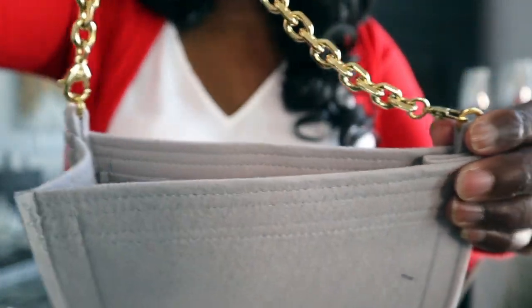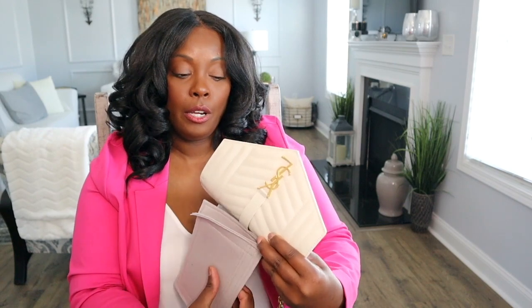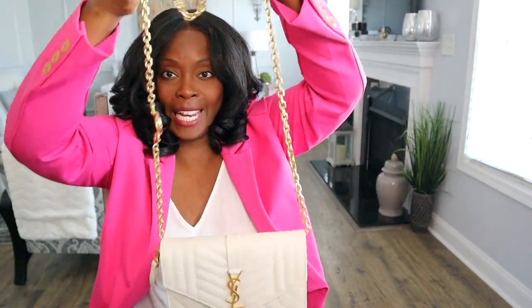I'm not a wristlet girl, so I got an insert from Samorga. It comes with little D-rings on both sides so you can attach a chain. Samorga hand-makes their inserts to fit specific bags, so the measurements are on point — that's another reason I go with them. Shipping does take forever, but the quality is worth it. You just fit it in there, close the flap, and you've got a crossbody.